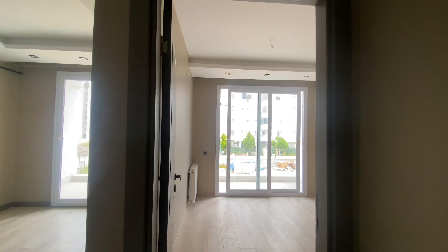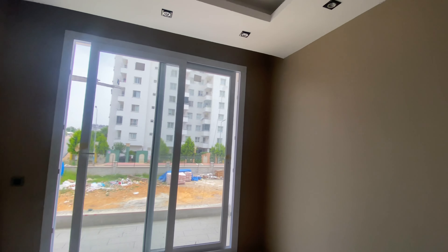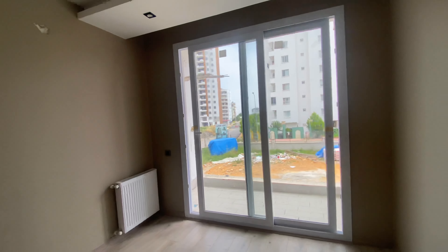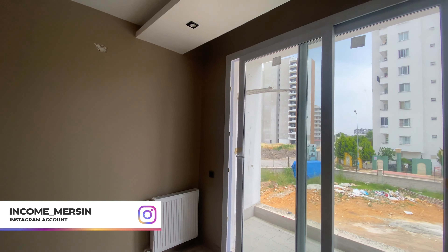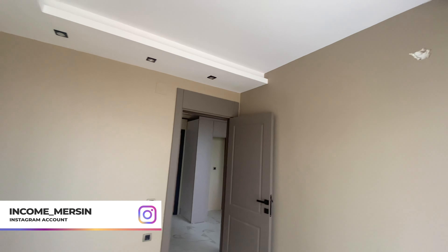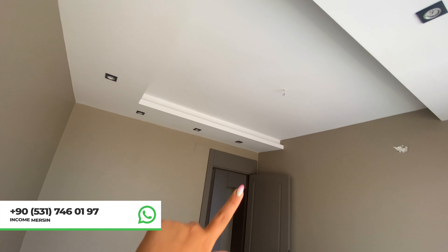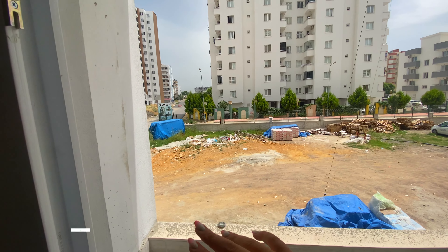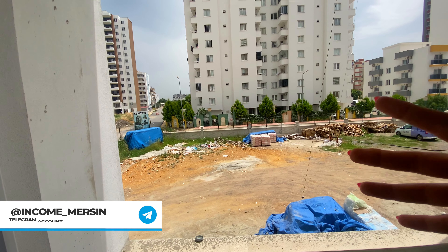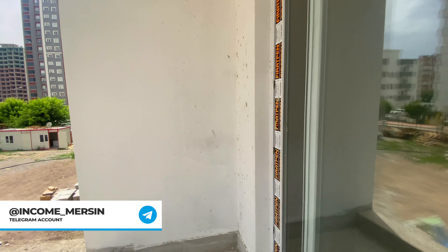Even in a one plus one apartment you will have two balconies, which I think is really nice. We are now in the master bedroom — just look how nice it is. I really love the design in calm colors. There will be glazed exits to the balconies.